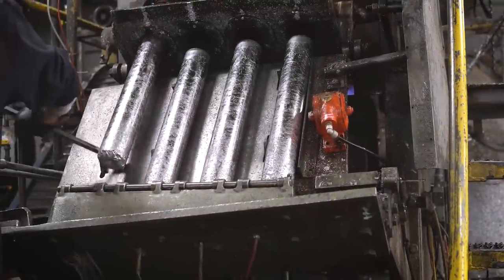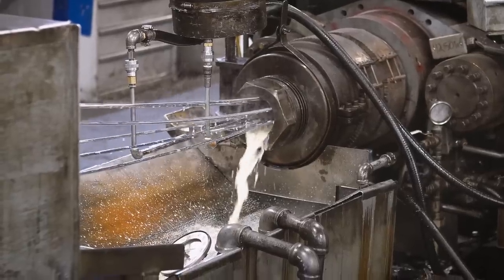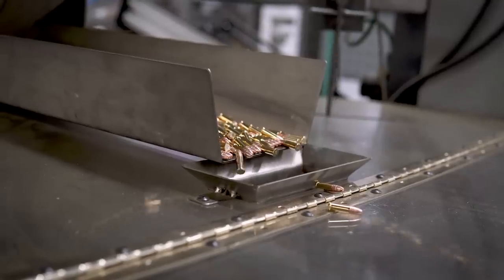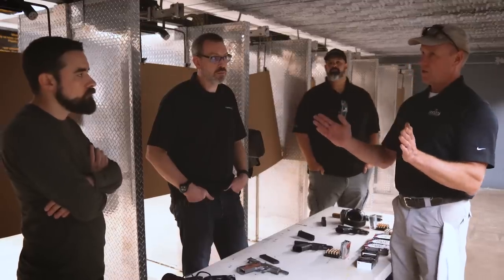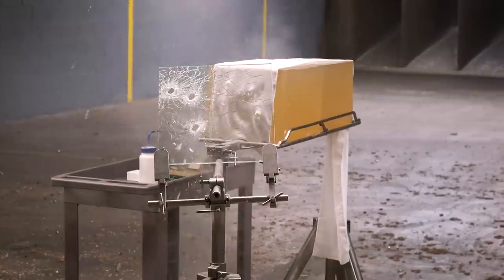A few months ago, I got the opportunity to travel out to Anoka, Minnesota to visit the Federal Ammunition Headquarters. They gave us a tour of their manufacturing facilities, and we also spent some time out at the range for some demos with ballistic gelatin. Federal and their sister companies, CCI and Spear, do a lot of things really well, but they are especially well-known for their self-defense ammo. Spear Gold Dot and Federal HST have developed a reputation as the standard by which all other self-defense ammo is measured.